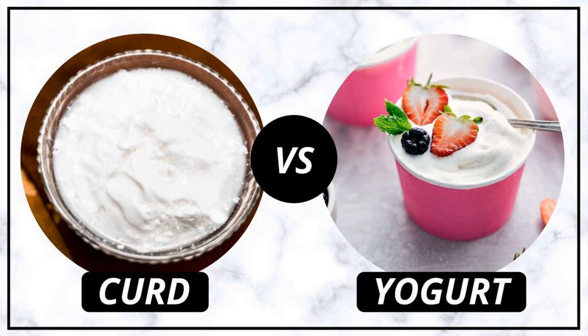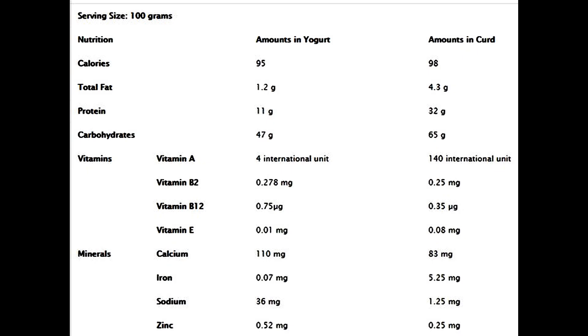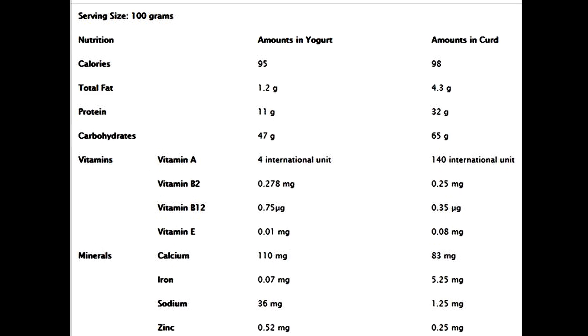Now, let's compare yogurt and curd in terms of their nutritional content, texture, flavor, and uses in cooking. Both yogurt and curd are rich in protein, calcium, and other essential nutrients. However, the nutritional content can vary depending on the type of milk used and the processing method.